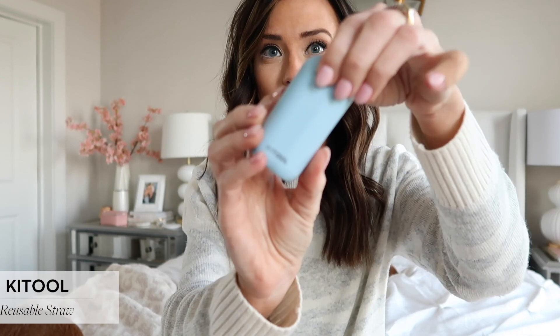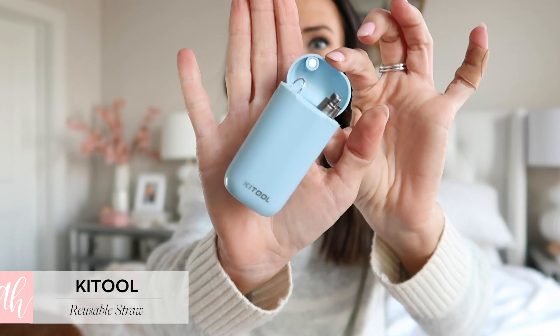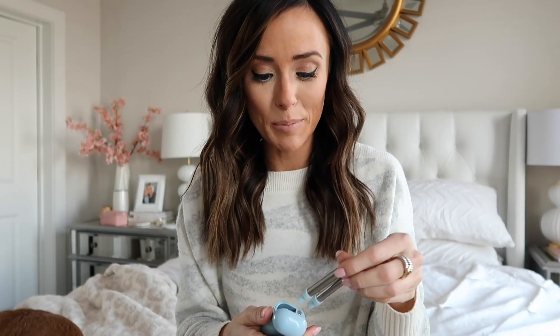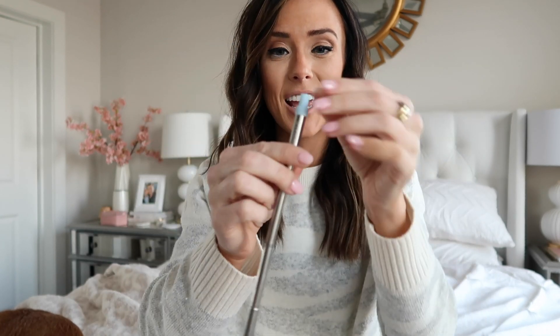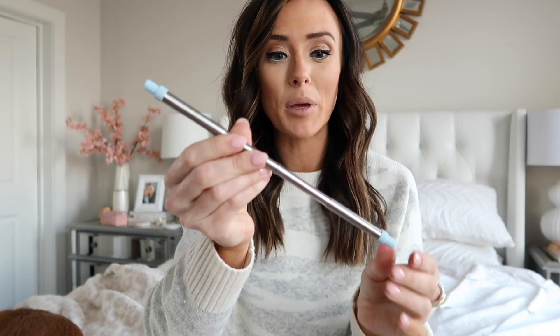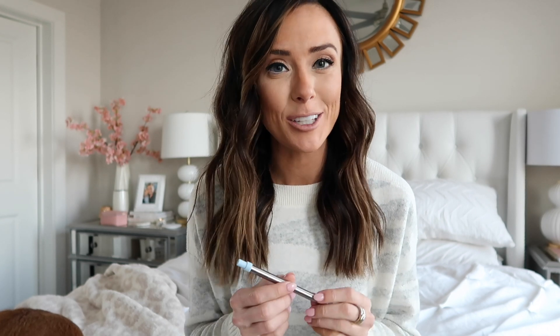The next item that has really helped me reduce my single-use plastic use is this stainless steel reusable straw. You can detach it and it expands on both ends, with little soft silicone tips. I have a pink and a blue one — they come as a two-pack and are super affordable on Amazon. I always keep one in my purse and one in my car, and these have really helped me stick to my no plastic straws rule.